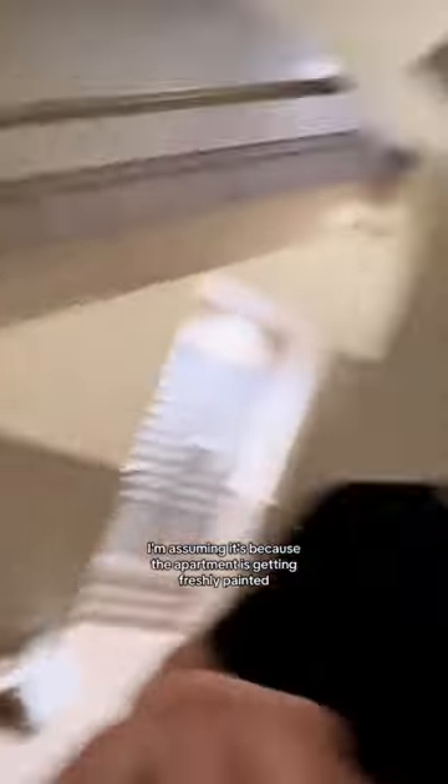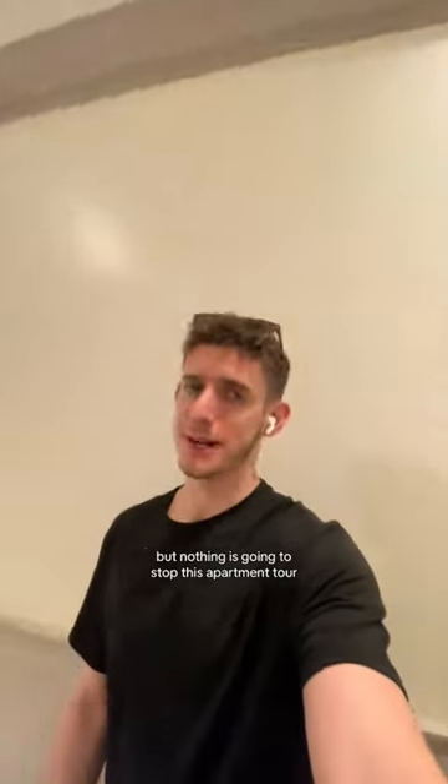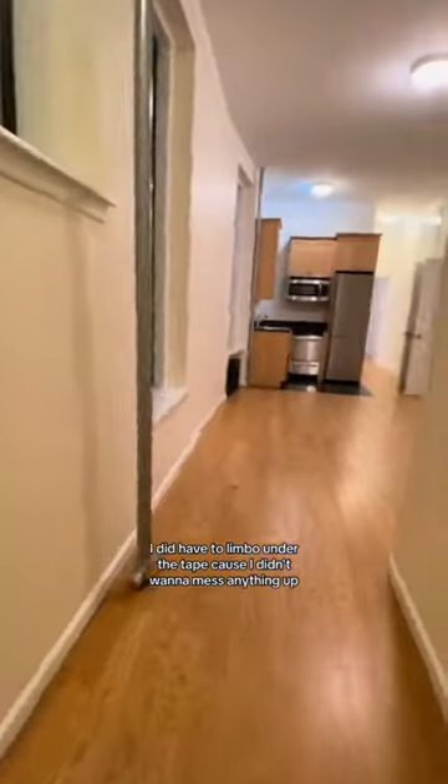What is up guys — we're at this apartment right now and it is currently blocked off, as you can see. I'm assuming it's because the apartment is getting freshly painted, but nothing is going to stop this apartment tour, so let's get into this one. Coming into the unit I did have to limbo under the tape because I didn't want to mess anything up.